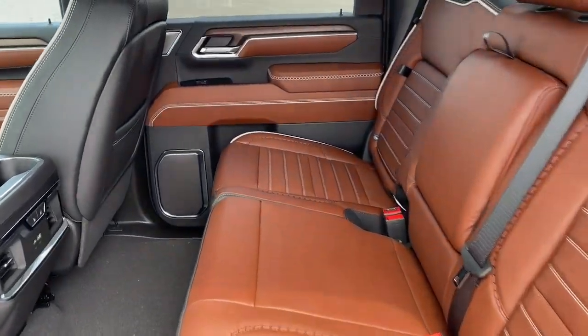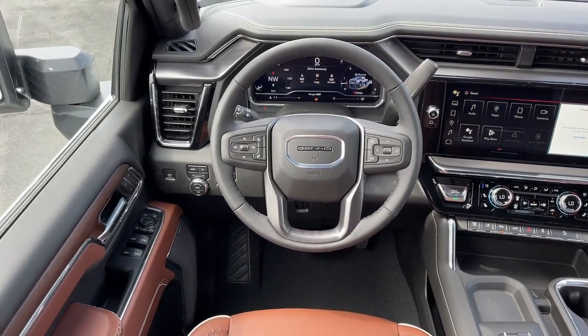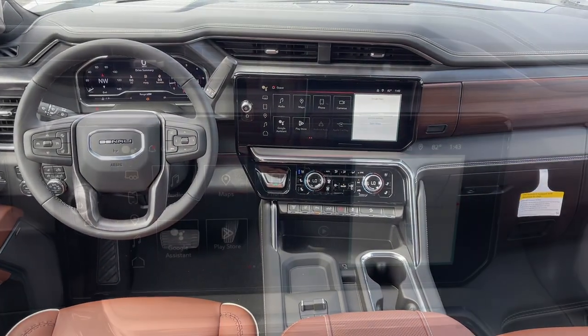Be confident and in command of the job in this super strong Sierra HD. Come in for a fun and easy test drive — our team will make it the best part of your day.